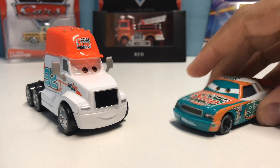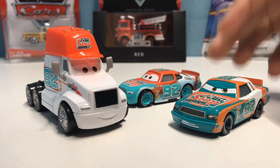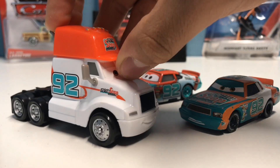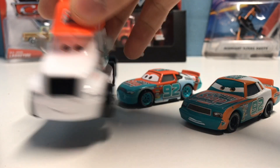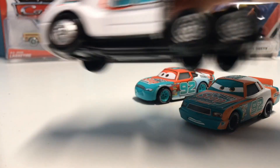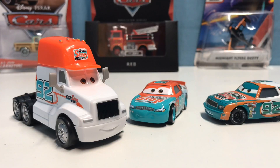White seems to be the dominant color on the hauler. On the actual Sputter Stop racer, Marie Clutchburn, it's more of an aqua color as the main one, and white appears the least on her. But on the hauler the white is the most dominant and looks the best in my opinion, especially paired with the orange cap. He's also got a little design on the side that circles around the 92, same thing on the other side.